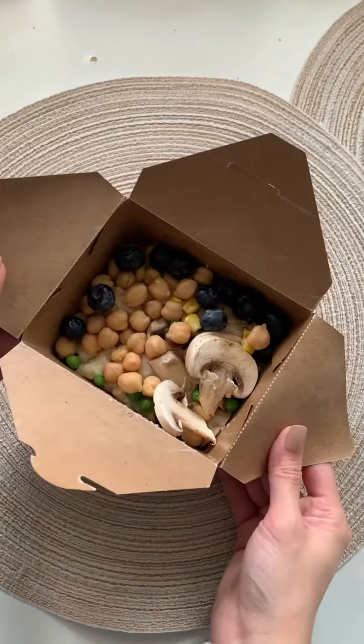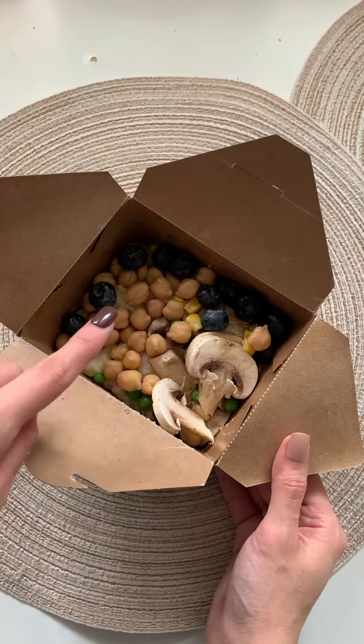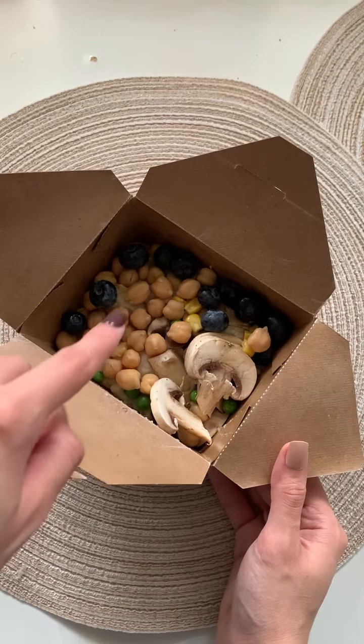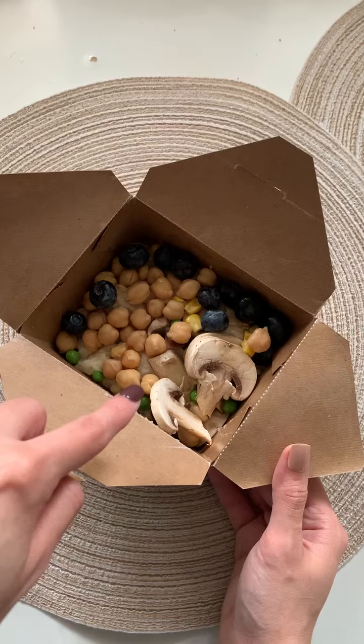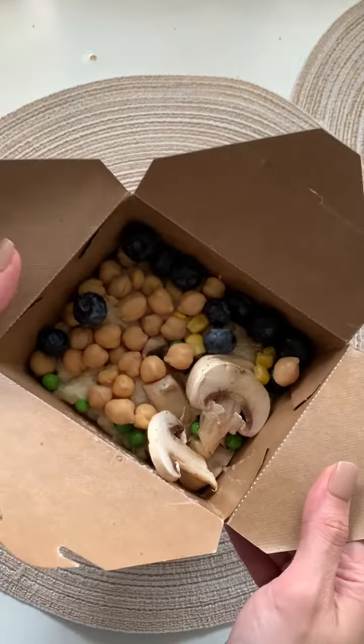So this is something that I got for Little Lynn. On the bottom there's mashed potato — that is a vegetarian option that has something from cow's milk. And then on top: garbanzo beans, some corn, mushroom, green peas, and blueberries. So simple, healthy, and delicious.